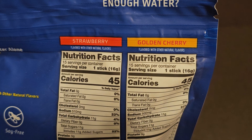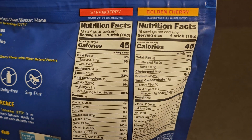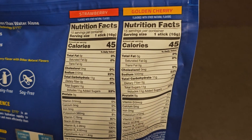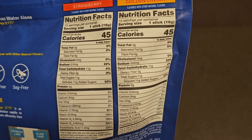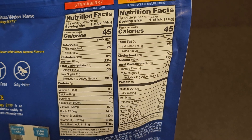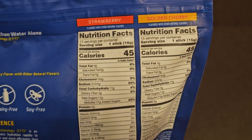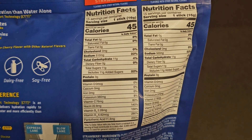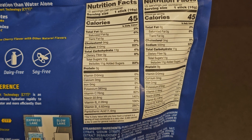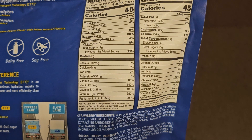Here are the nutrition facts for both Strawberry and Golden Cherry. There are 15 servings per container of each. One stick is 16 grams, 45 calories for both. I'm going to read them separately — starting with Strawberry: 510 milligrams of sodium, 22 percent. Carbs: 11 grams, 4 percent. 11 grams of sugar, all of which is added sugar — 22 percent. So all the sugar is just added sugar.